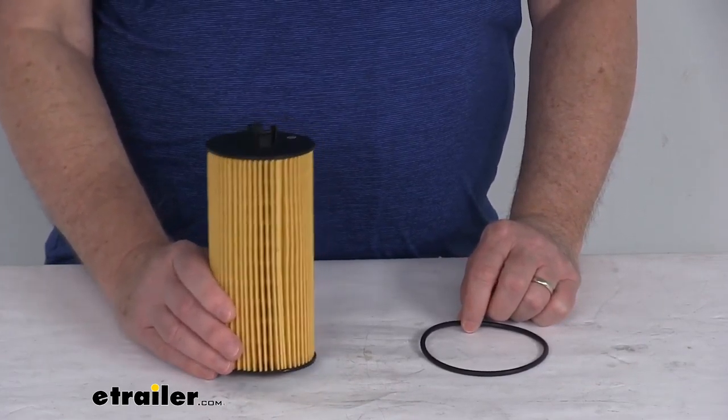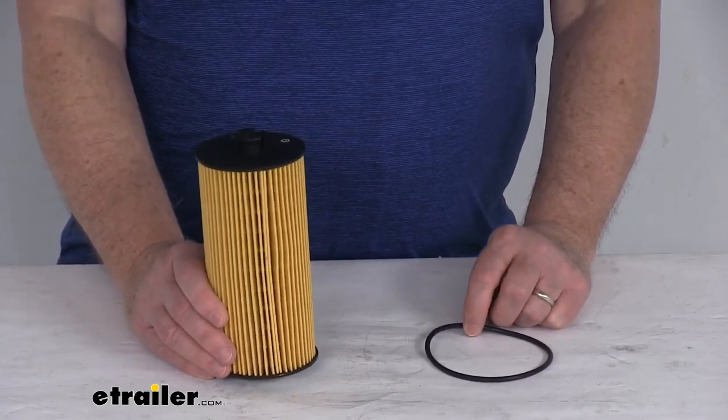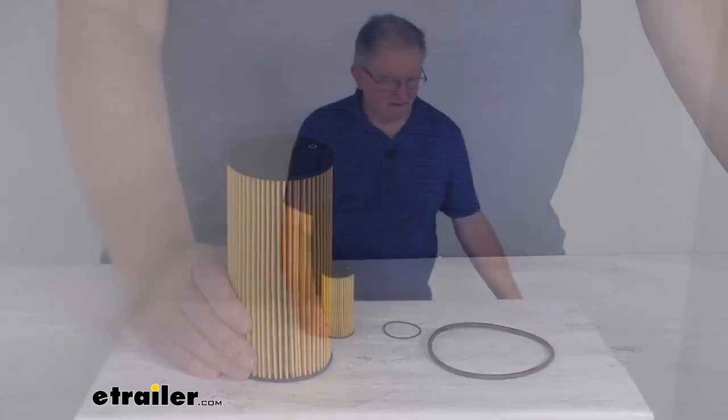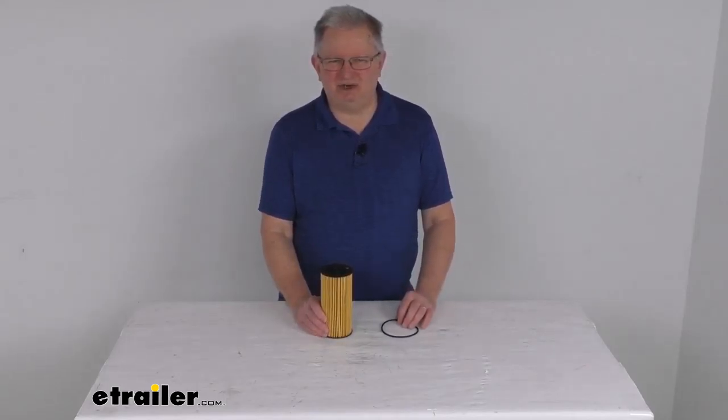The manufacturer recommends changing your oil filter every 5,000 miles. To determine how often to change your filter, consult your vehicle's owner's manual. That should do it for the review on this PTC Custom Fit Engine Oil Filter for conventional and synthetic oil.